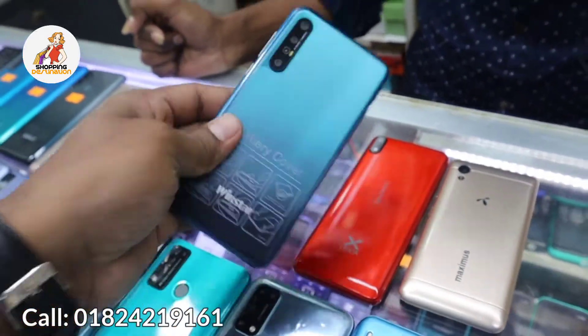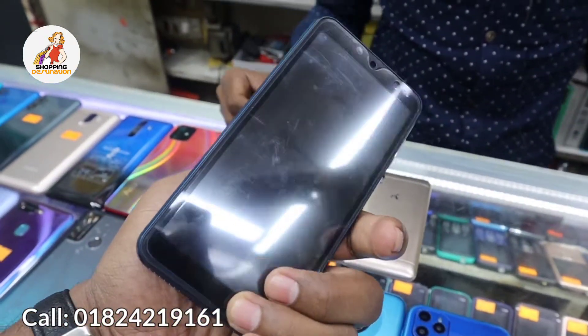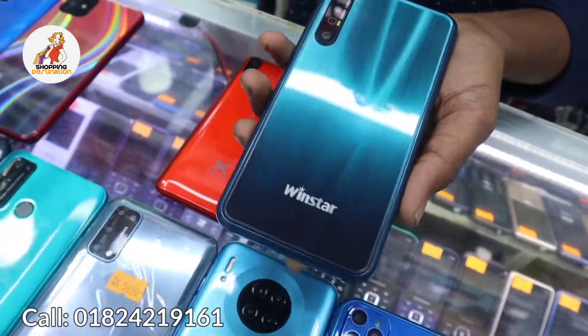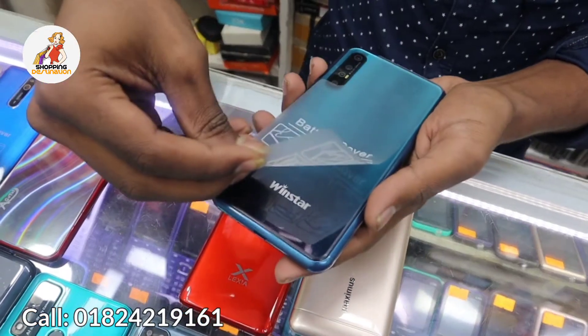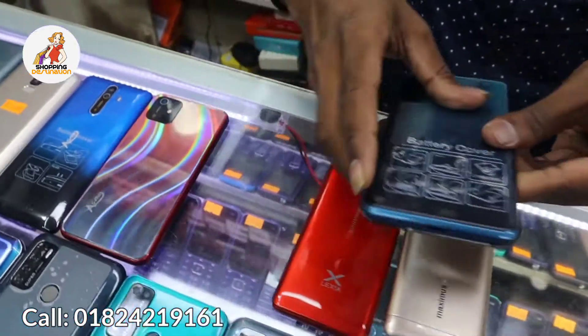We have this next phone — it looks very nice. This phone is from Winstar company. It has 2GB RAM and 8GB storage and it looks very nice. It has a glossy finish. The price of this phone is 4590 taka.